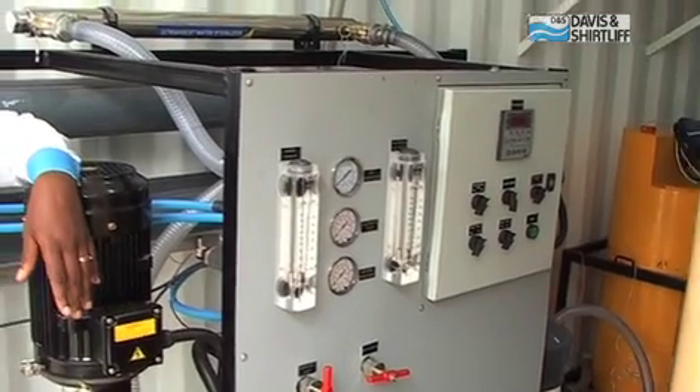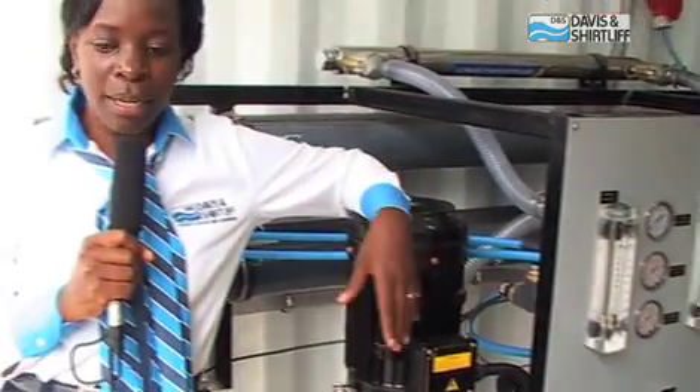Some of the challenges we face in setting up standard treatment plants is that it takes a lot of time to set up the infrastructure, such as storage tanks, laying kilometers of pipeline and putting together the pump houses.